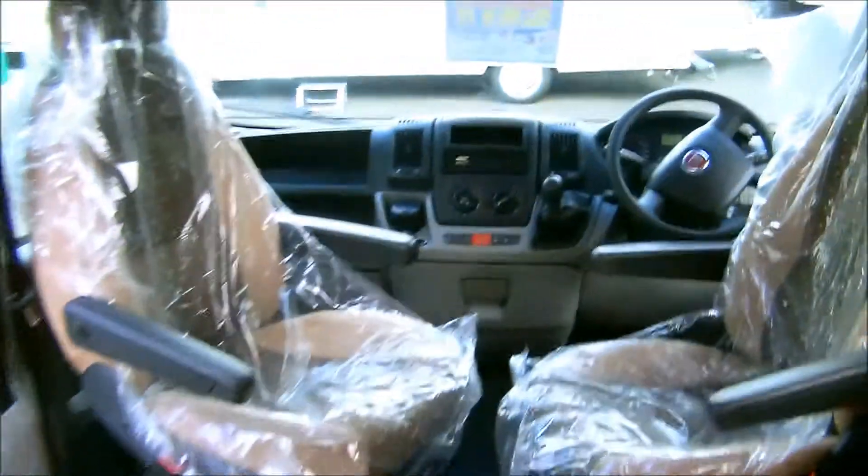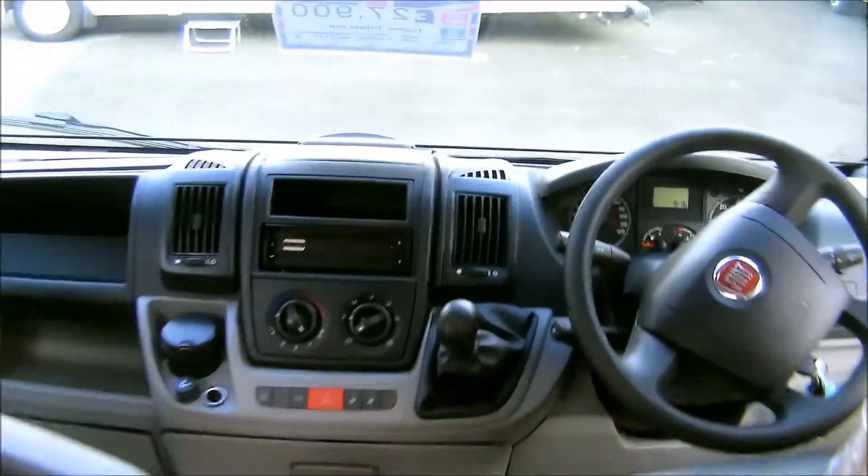This is the Glossop Caravans 2008 Tregano Tribute 650.